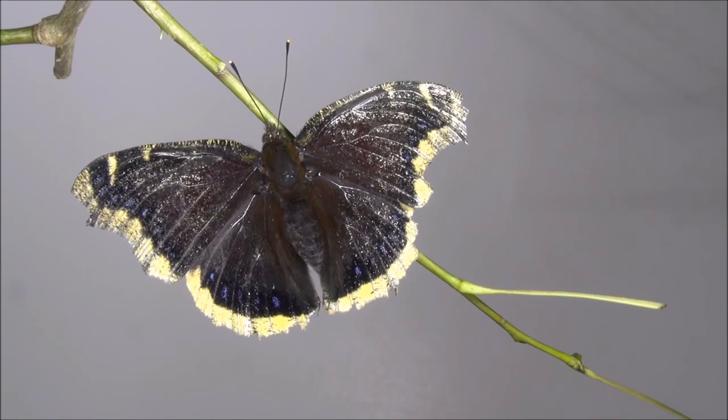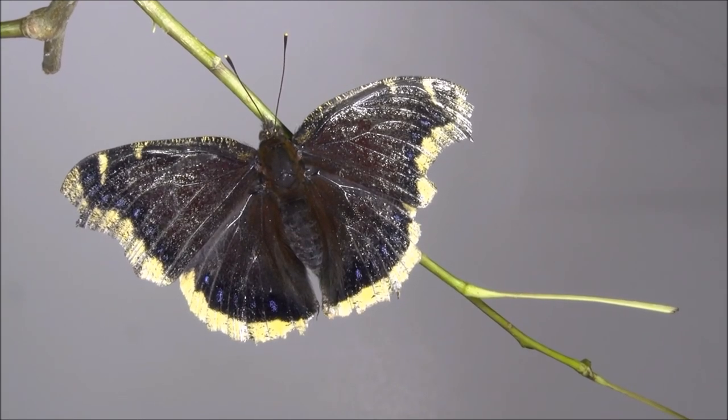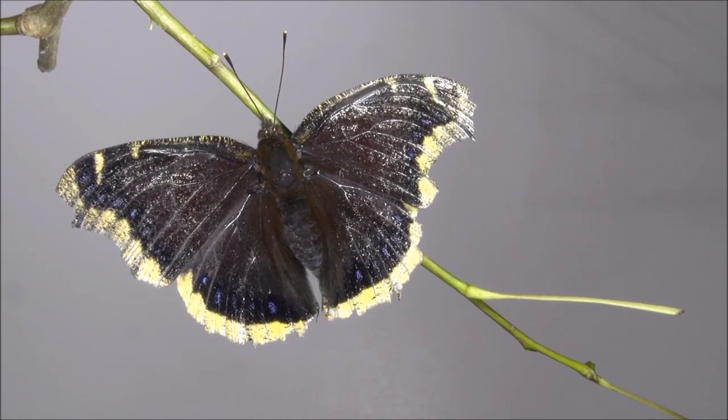When the butterfly becomes active again in the early spring, the days are often cold and it warms by spreading its dark colored wings and basking in the heat of the sun.